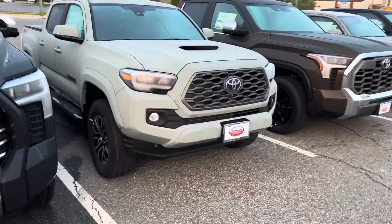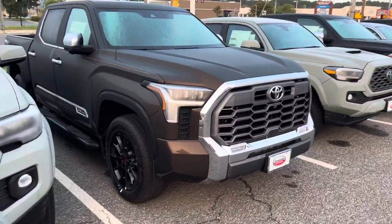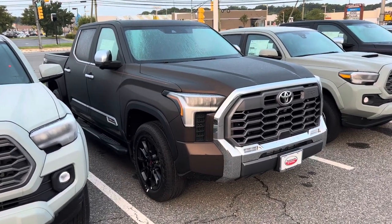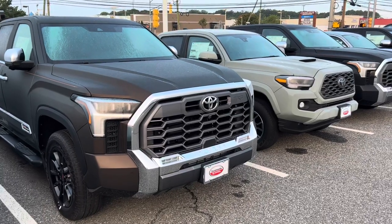Got a nice little Lunar Taco there — TRD Sport. If you're into that, you could probably get a good deal on those with the new ones coming out. Here's a really nice one — Smoked Mesquite 1794 with the TRD off-road package, regular iForce engine. Got the TRD grille up front, chrome surround, premium headlights.